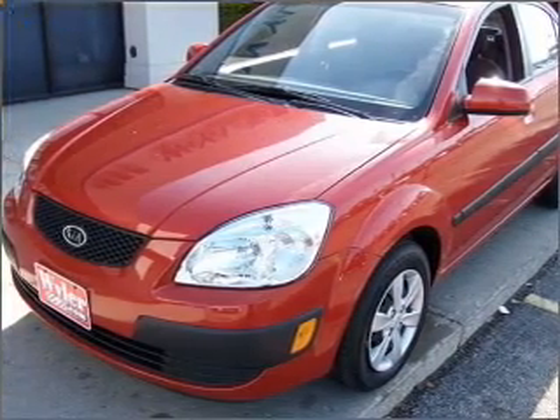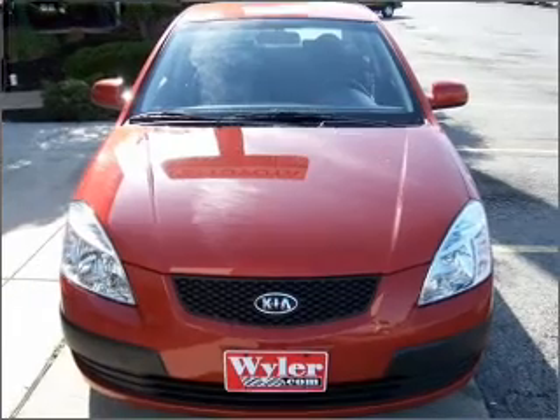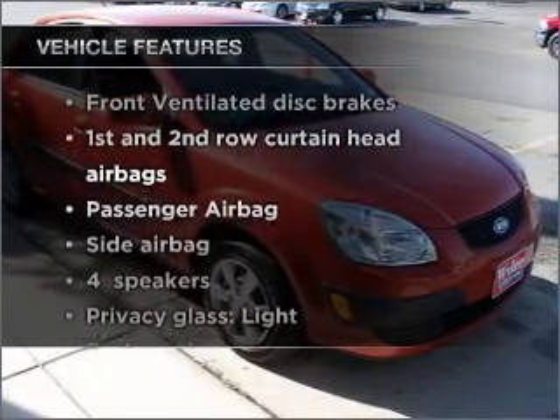With an efficient four-cylinder engine that responds smoothly to its automatic transmission, premium wheels lend a distinctive appearance. Plus, enjoy these notable features that are included in this vehicle.